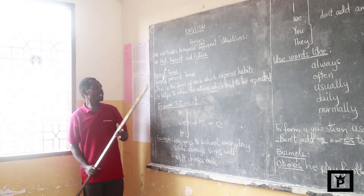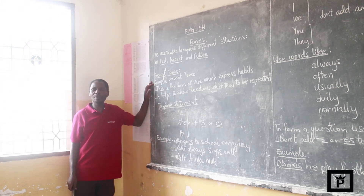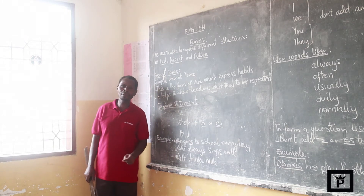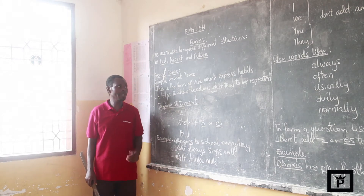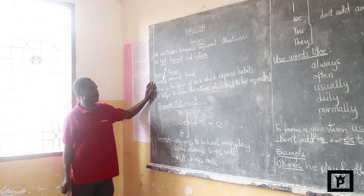The present tense can be expressed into four forms: the present continuous tense, the present simple tense, the present future tense, and the present future continuous. But today, we are going to start with the simple present tense.